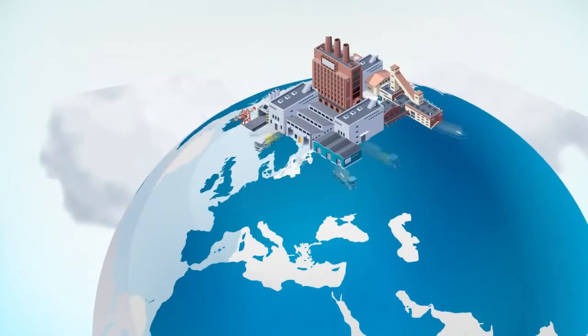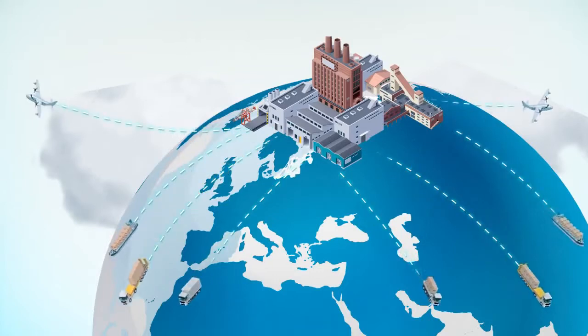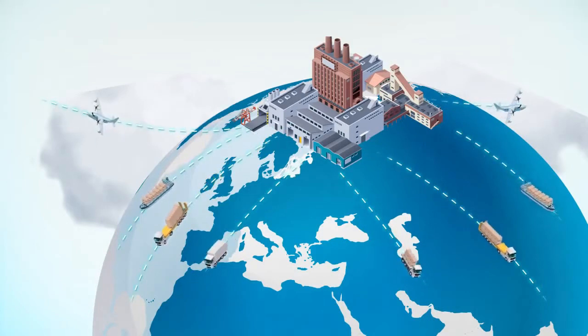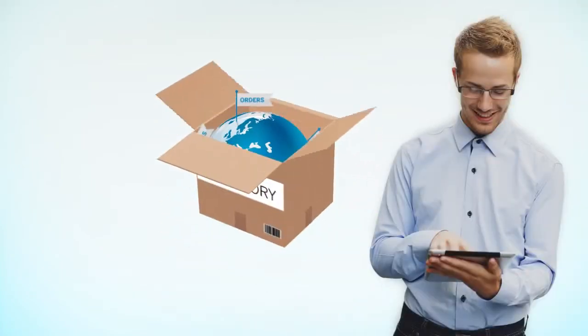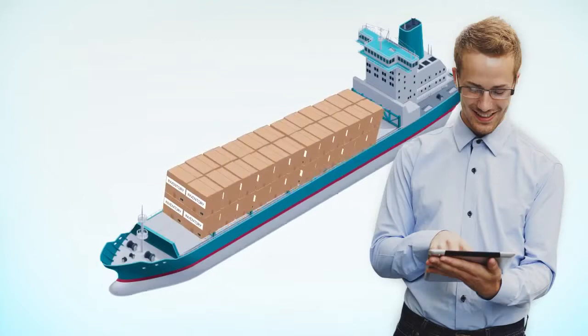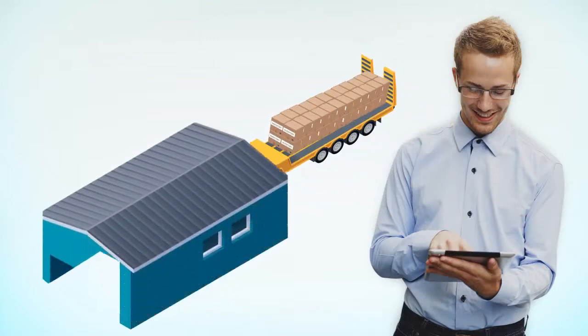To thrive, demand-driven supply chains must sense customer demand signals and respond in real time. And for effective supply chain execution, leverage state-of-the-art management solutions for all shipping, storage and fulfillment, and compliance needs.